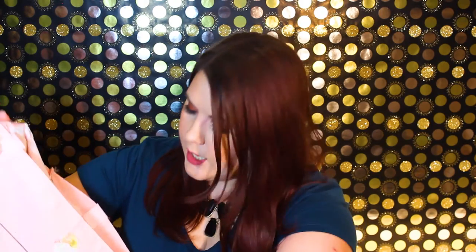This is the Surf's Up Texture Spray from Eva NYC — kind of excited and kind of scared to try that one. Then we have the Pop Beauty nail polish in a gorgeous purple color called 67. I love purple and I love nail polish, so those go together well.